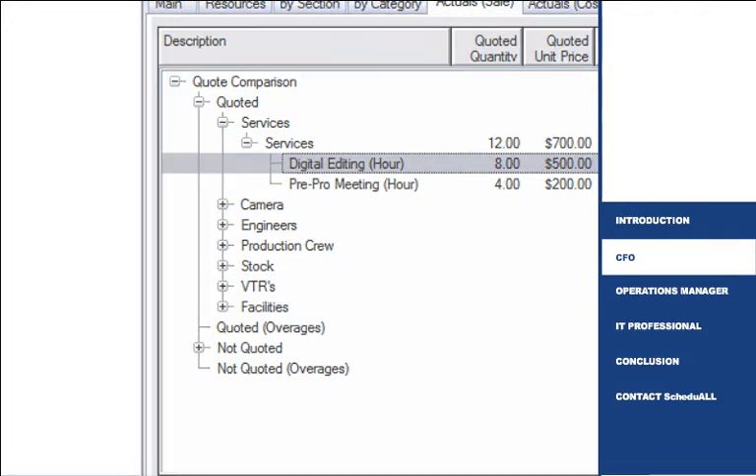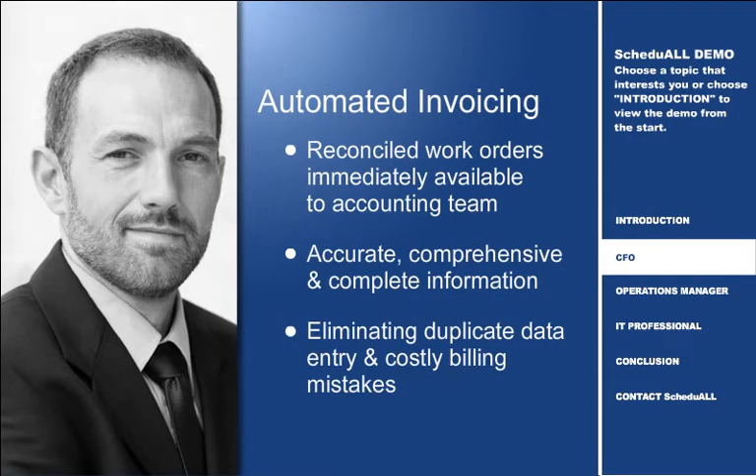Additionally, Schedule ERM automates invoice creation. When work orders are reconciled, invoices become immediately available to the accounting team. This information is accurate and comprehensive, eliminating duplicate data entry and costly billing mistakes.